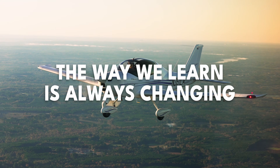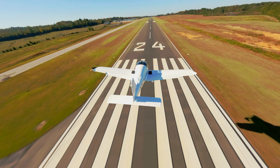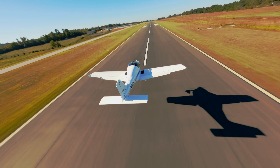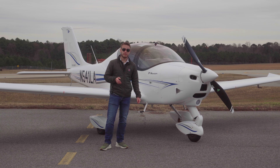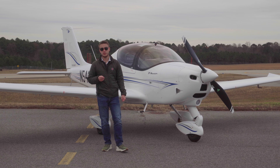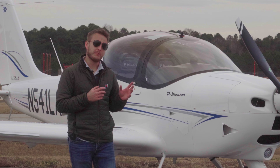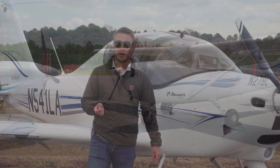The way we learn is always changing. Our methods and our technology are constantly evolving, and what we've learned to fly in is no exception. I'm standing in front of what many consider to be the next evolution of flight training, a platform designed and built for the next generation of pilots. But before we can talk about the future, first we need to take a look at the past.